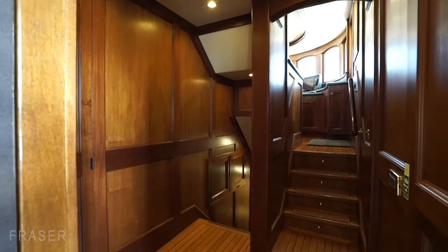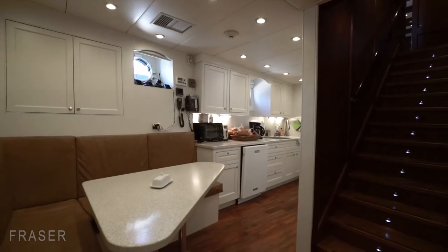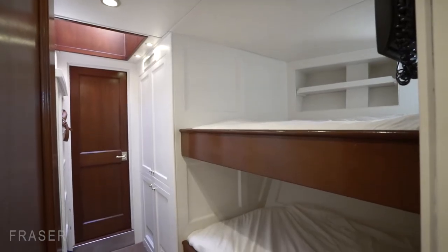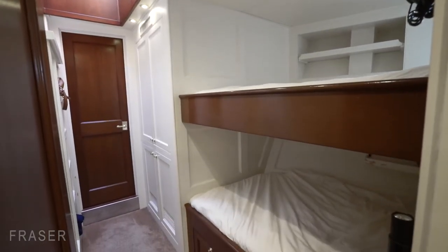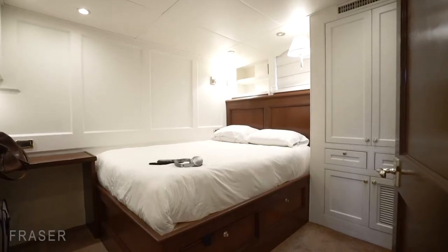Underneath the bridge, on a switchback staircase going down forward, are the crew quarters. Lady Bahi sleeps five crew comfortably, with identical cabins for the support crew on port and starboard up on the foredeck, plus a master cabin.